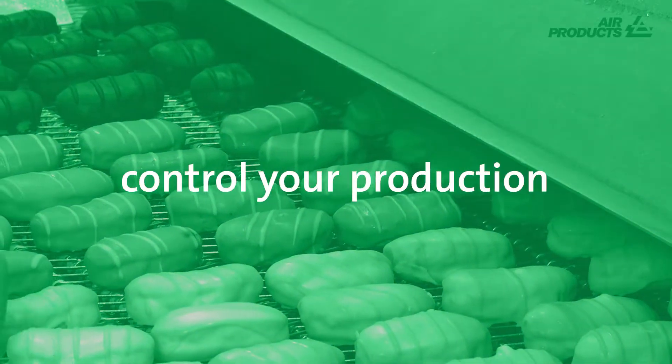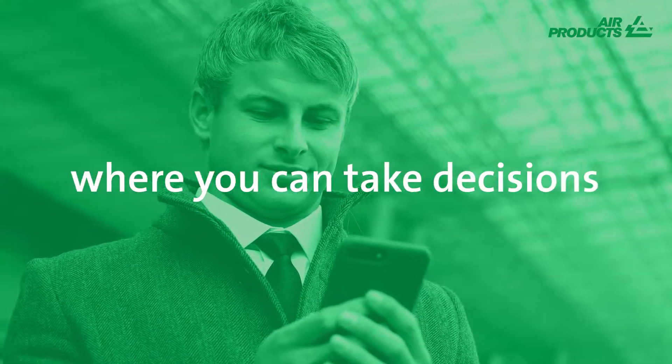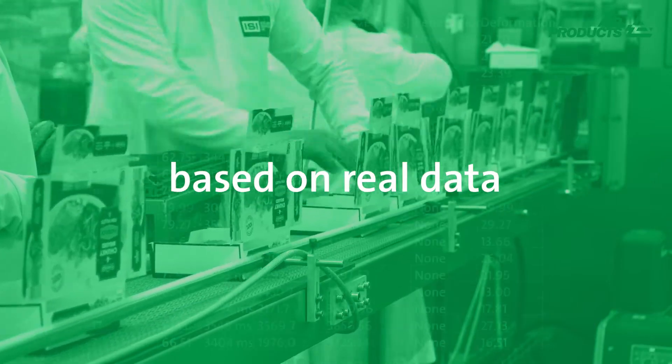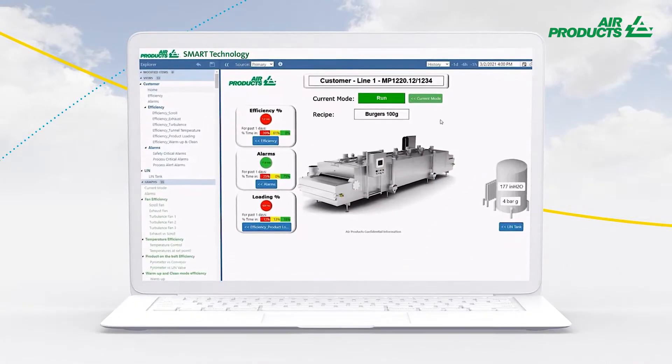Imagine a day where you can control your production anytime, anywhere. Imagine a day where you can take decisions based on real data and optimize processes based on efficiency trends. That day is today.